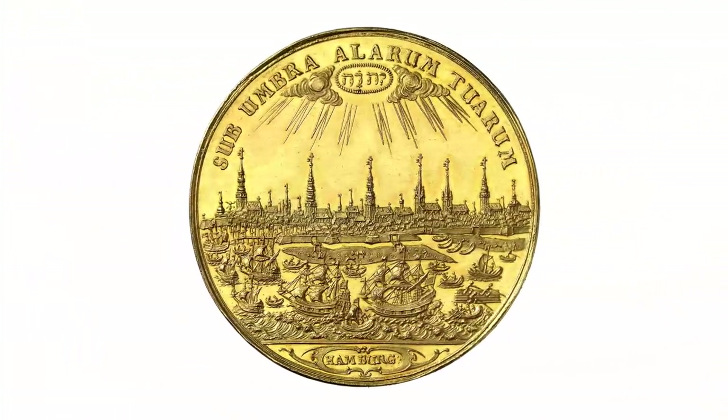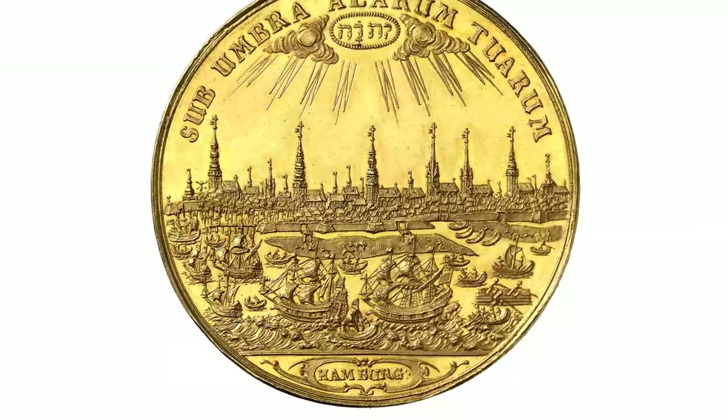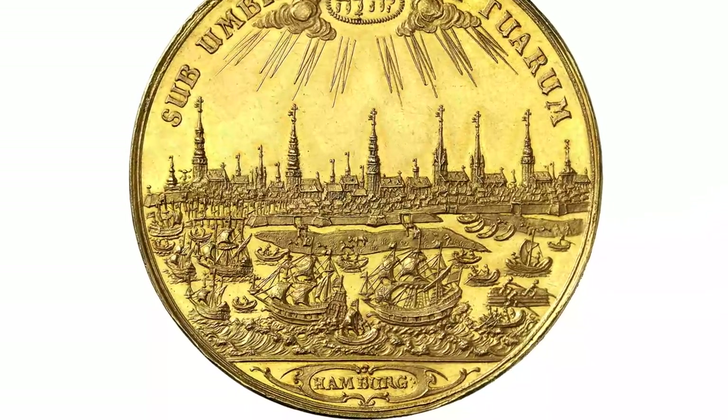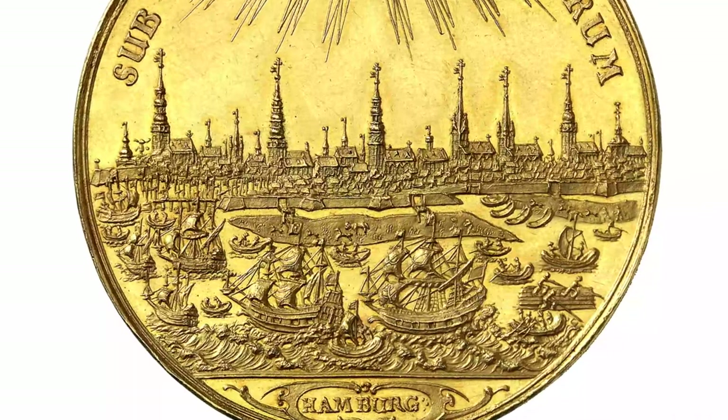Many Bank Portugallesa feature a view of Hamburg from the Elbe river. The high church spires bespeak the city's wealth, and the numerous ships bear witness to its lively trade business.